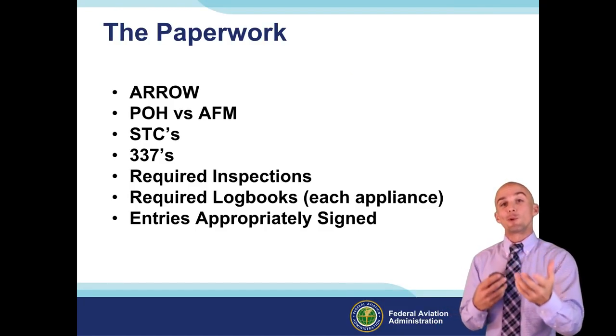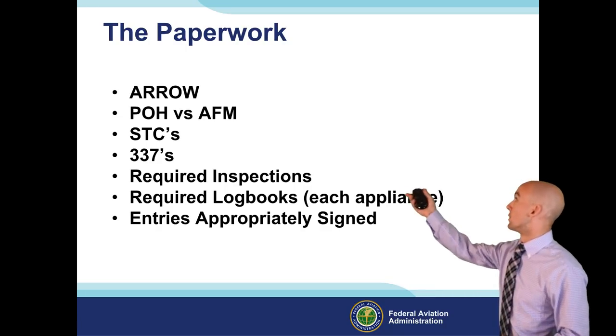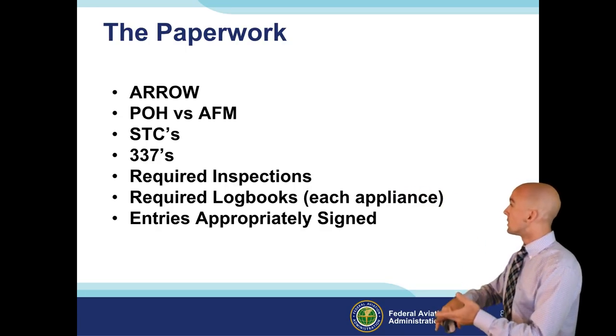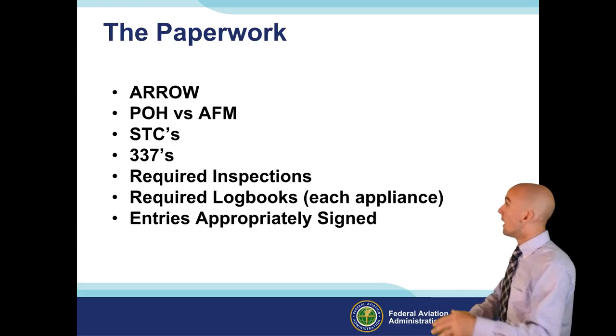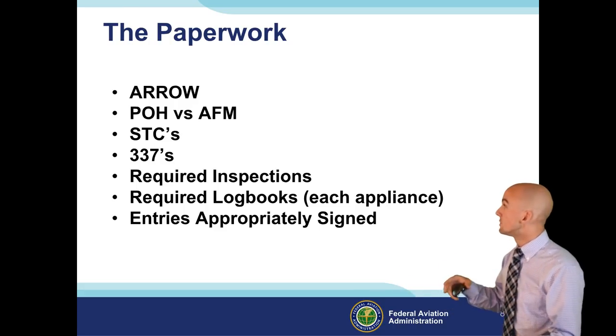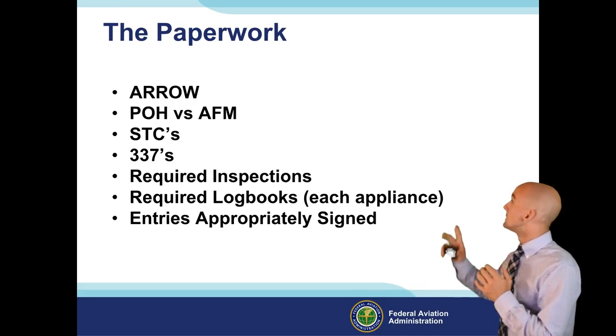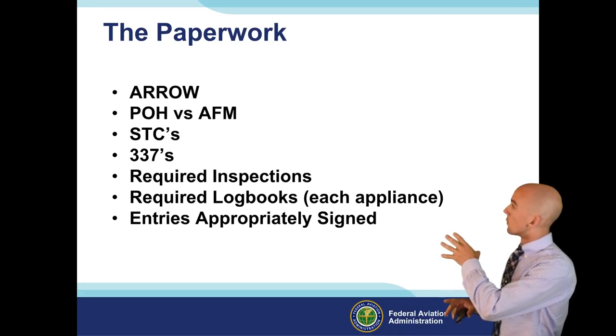So there are a few tips for your preflight. Now let's talk about the paperwork side of things. We all know ARROW - that's the Airworthiness certificate, Registration, Radio operator's license when you're outside the United States, and then the POH or AFM depending on what year the aircraft was built. And the W, weight and balance. So we have all those pieces of paperwork on board.